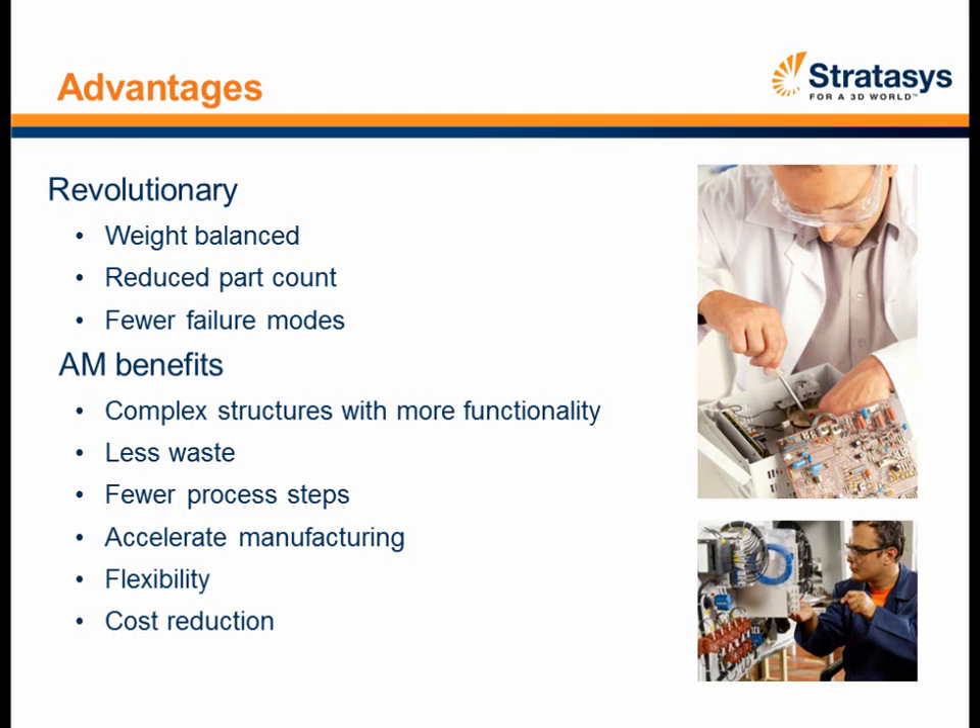Because you can tie everything together and have the digital thread from computer file to final part, the cost reduction and schedule reduction can be very easily recognized for a number of different industries. Now Bill Macy from Stratasys will step you through the process of FDM, OptiMec, and hybrid structure in deeper detail.